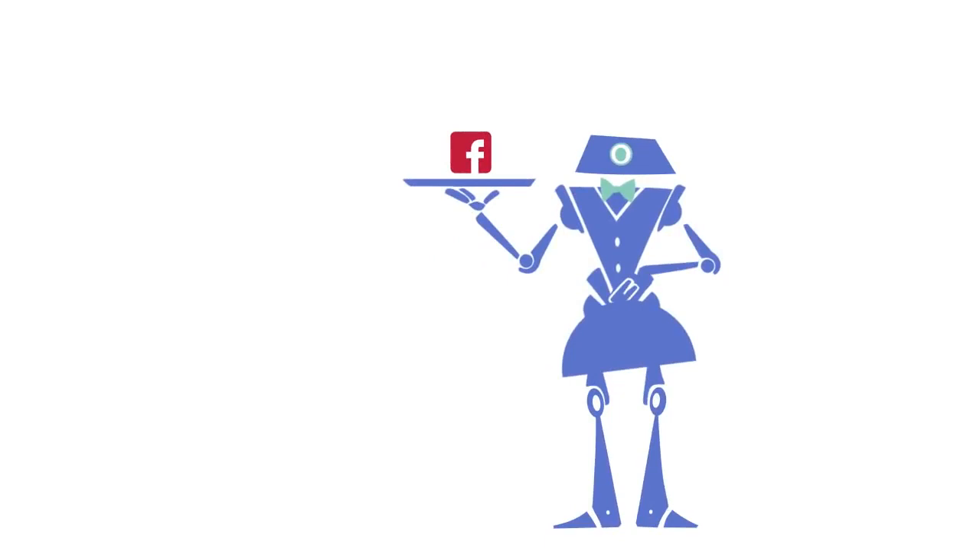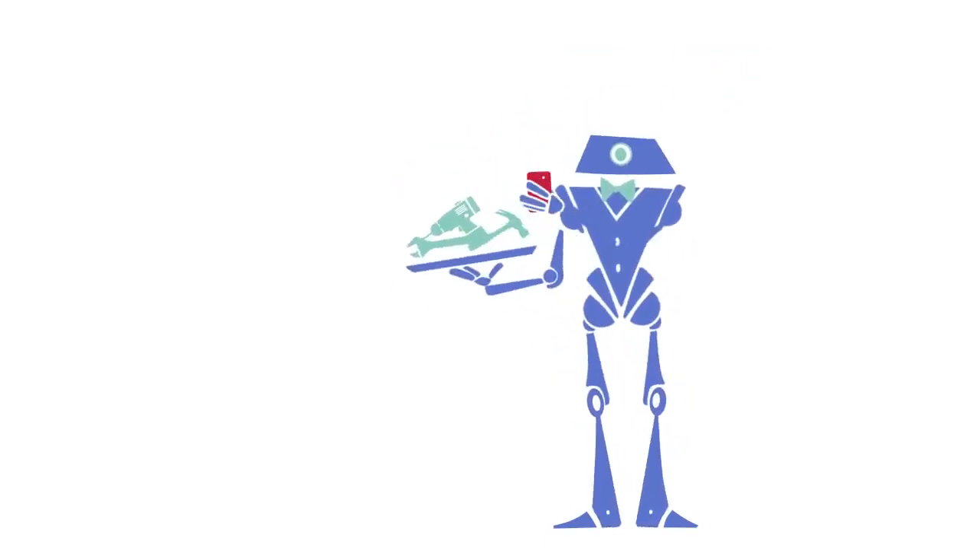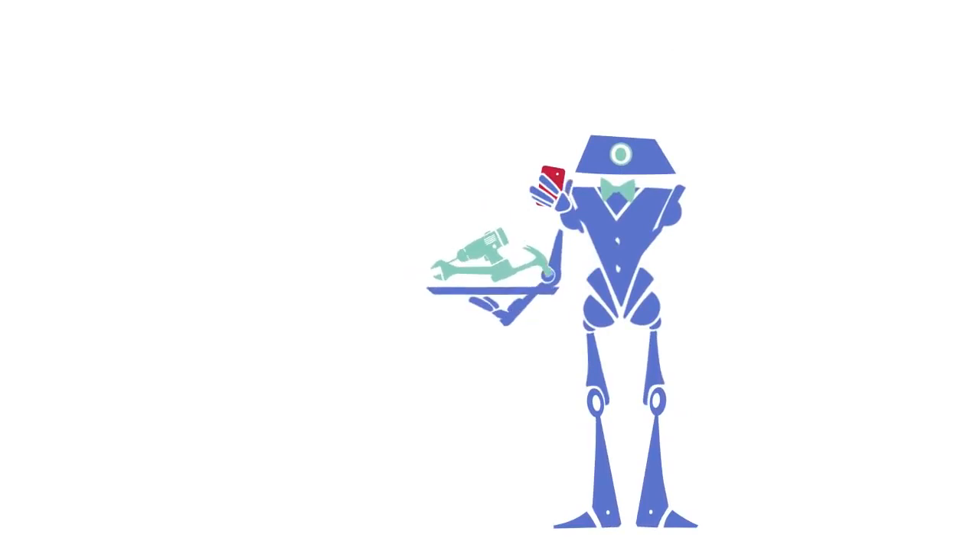UBot Studio will automate anything, no matter what. And while other products are great at accomplishing one thing, UBot Studio will become your workhorse automation tool.